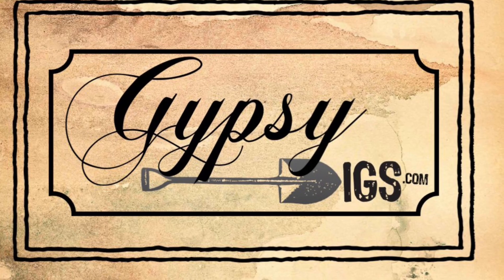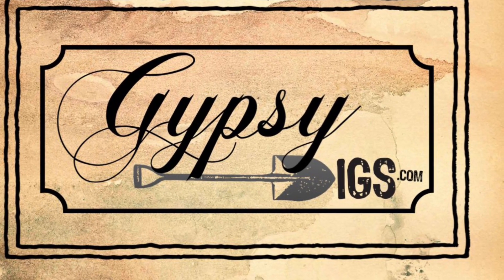Be sure to check out Gypsy Jewels' website at www.GypsyDigs.com.